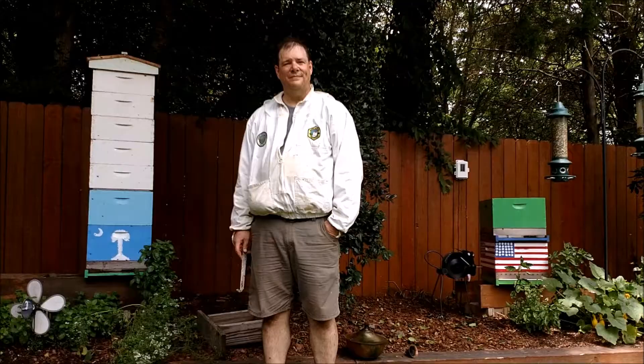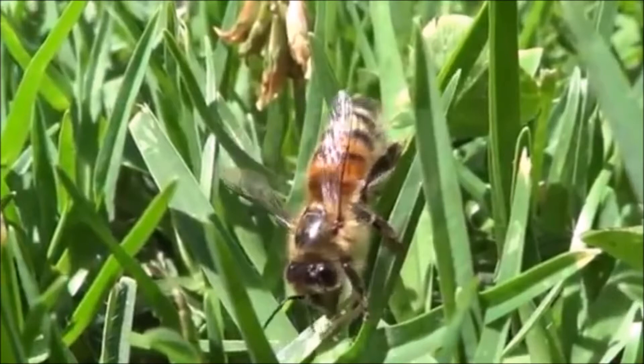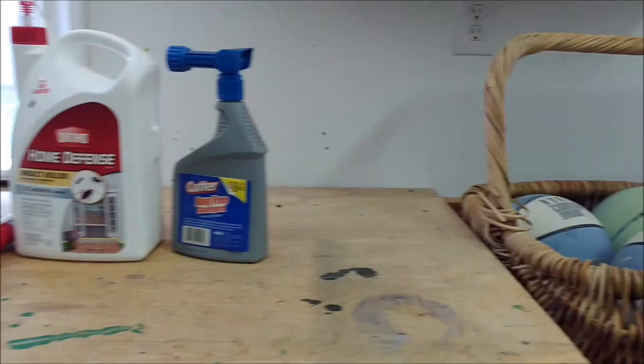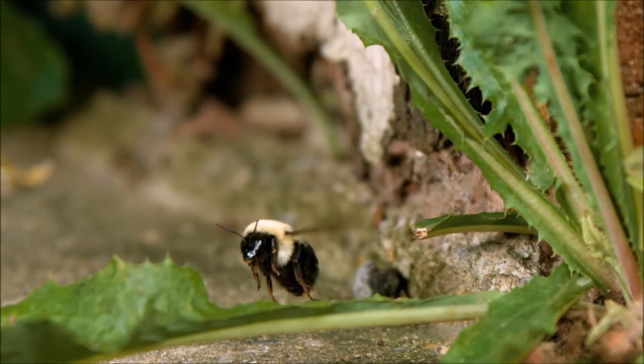The true cause of Colony Collapse Disorder is unknown. However, as Mr. Beckwith said, recent studies have shown that one cause might be the use of neonicotinoids. Neonicotinoids are a class of insecticides that have seen increased use in farming since their introduction to the market in the 90s. Ten years after the introduction of these neonicotinoids, the first cases of Colony Collapse Disorder started being reported.